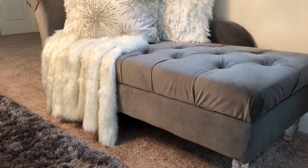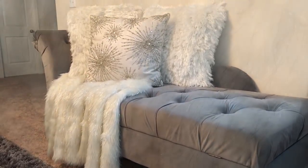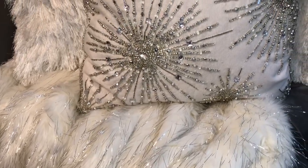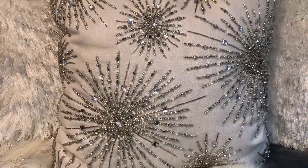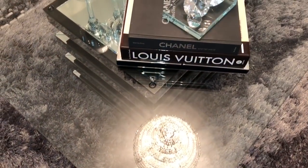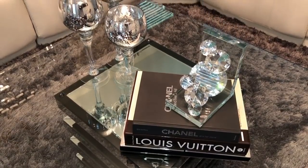Hi everyone, welcome back, and if you're new here, welcome! Don't forget to hit the subscribe button and turn on the notification bell to be notified every time I upload a video. I'm super excited to share with you guys my living room in our new home — this is the first room that's completed. I go into details about a lot of the things in this living room from a previous video tour, so I'll leave a link below in the description box. If you have a question about anything in here, just let me know in the comments.